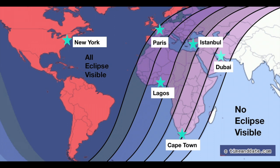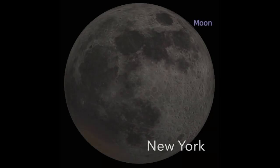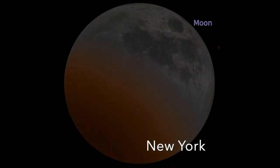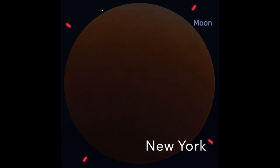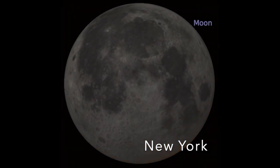Here is a simulation from Stellarium of what the eclipse will look like in New York City. First the Earth's lighter shadow, or penumbra, goes across the face of the moon, then the darker umbra. Then the moon will be completely in the umbra and will appear to be orange or red. Then the umbra will exit the moon, followed by the penumbra exiting the moon.